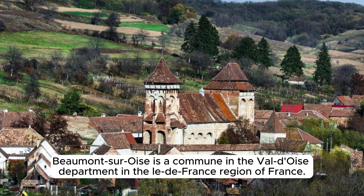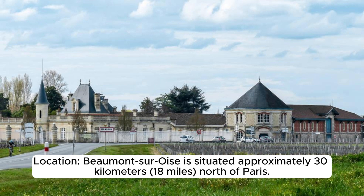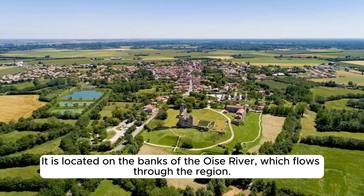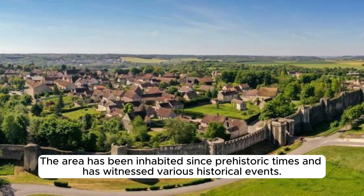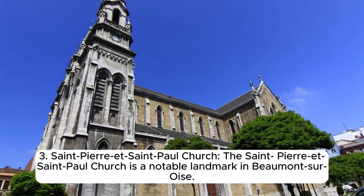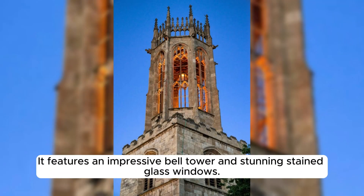Beaumont-sur-Oise is a commune in the Val-d'Oise department in the Île-de-France region of France, situated approximately 30 kilometers north of Paris on the banks of the Oise River. The history of Beaumont-sur-Oise can be traced back to ancient times, serving as a strategic location during the Roman period before becoming a medieval town. The Saint-Pierre-et-Saint-Paul Church is a notable landmark dating back to the 12th century, exhibiting a mix of Romanesque and Gothic architectural styles with an impressive bell tower and stunning stained glass windows.